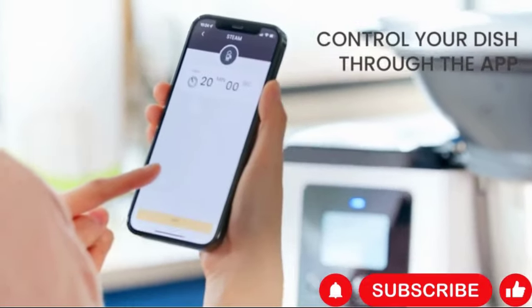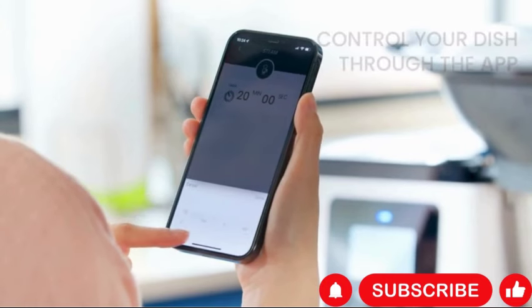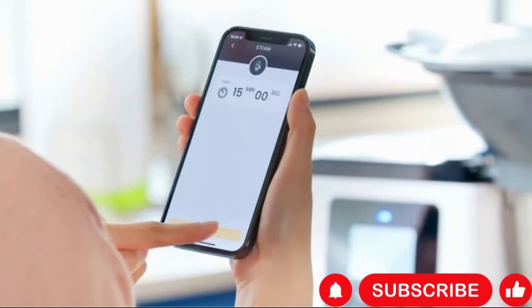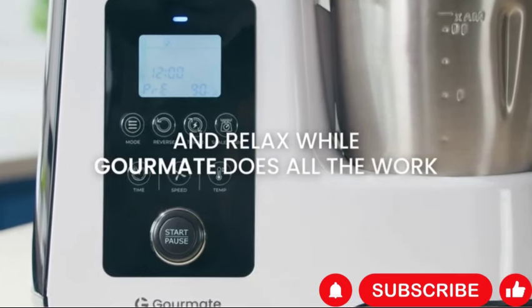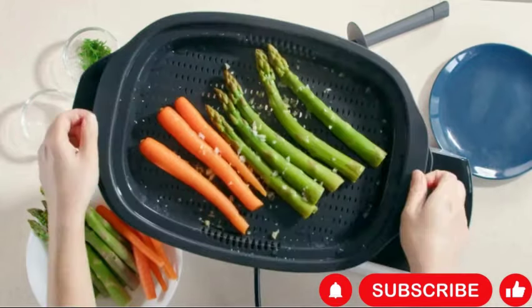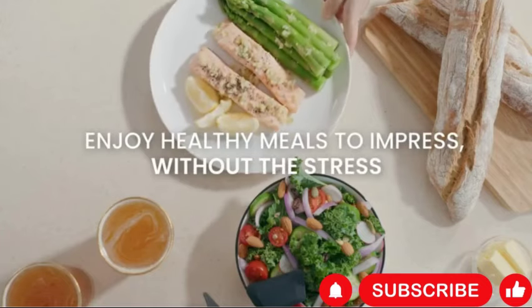Guided recipes make it easy to follow step-by-step instructions for delicious meals. Bluetooth app connectivity allows users to control the multi-cooker remotely, making meal preparation even more convenient. The 2.3-quart capacity is ideal for smaller households or individual servings, and a sleek white design adds a touch of modern elegance to any kitchen.